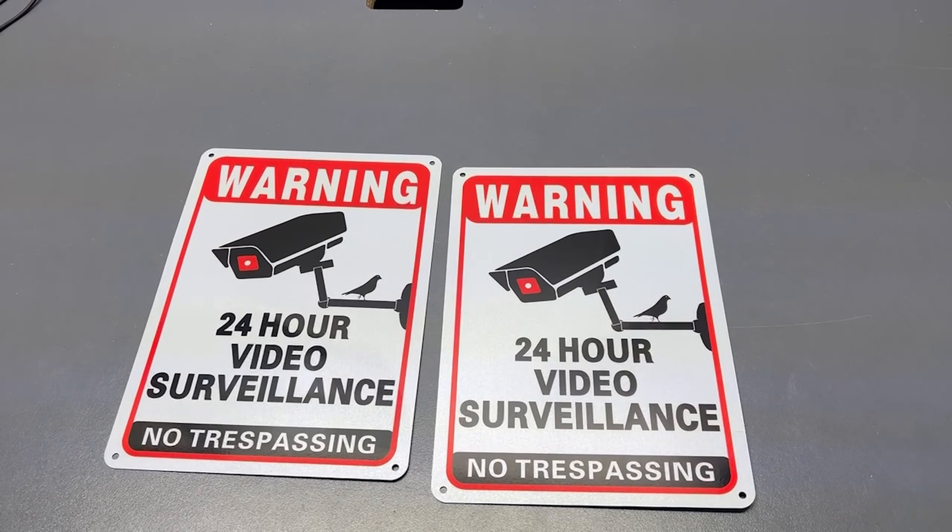This is a review of the 2-pack 24-hour video surveillance sign, security cameras in-use sign, 9.7 inches by 7 inches warning sign, no trespassing sign, private property, reflective metal signs, aluminum sign, heavy-duty professional printing, pre-drilled holes for easy mounting, indoor or outdoor use for fence, door, or gate.